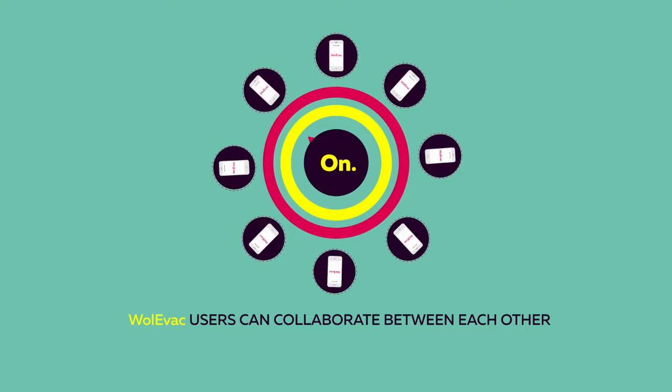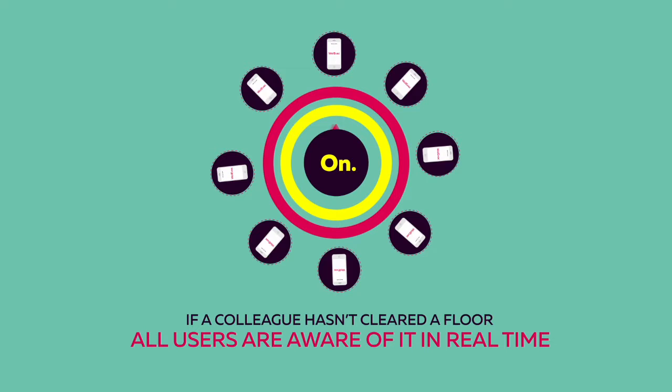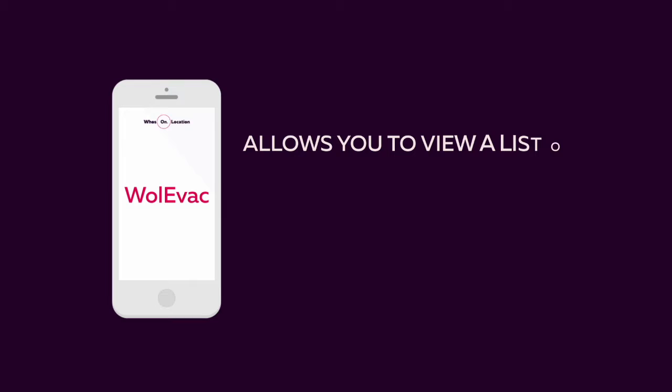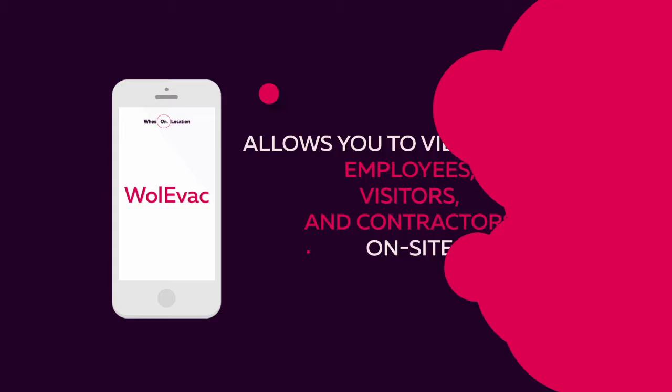Who's On Location's Wole Evac mobile app allows fire marshals and wardens to tag that they've cleared a floor or zone. Wole Evac users can collaborate between each other as all zone data is shared, so if a colleague hasn't cleared a floor, all users are aware of it in real time. With Wole Evac, you don't have to go through the trouble of printing evacuation lists during moments of emergency. Wole Evac allows you to view a list of employees, visitors, and contractors on site using your mobile device.